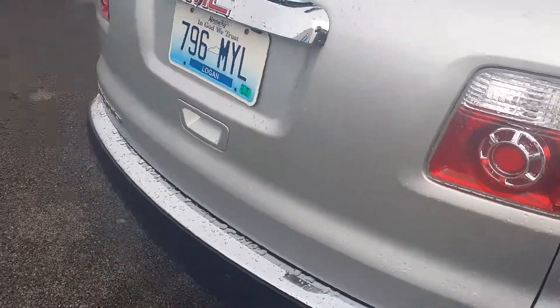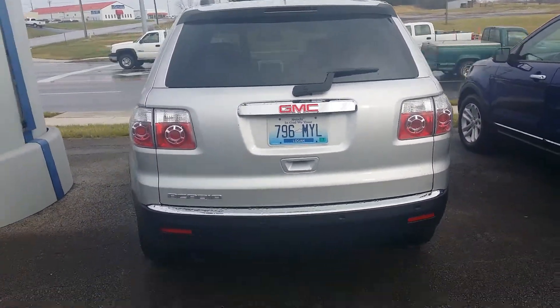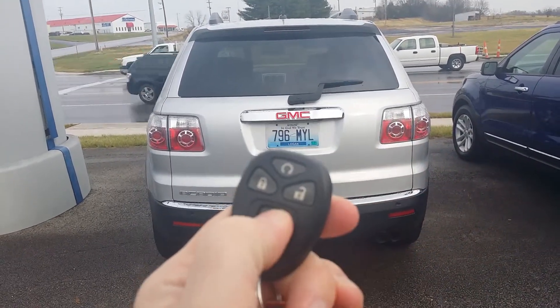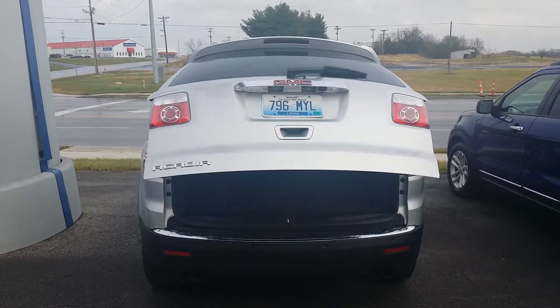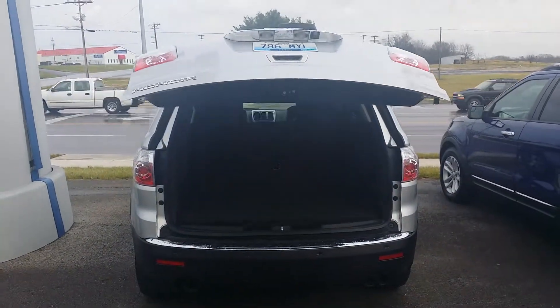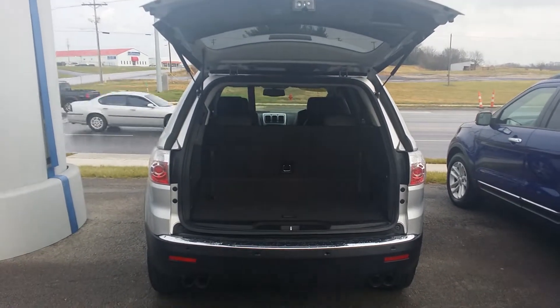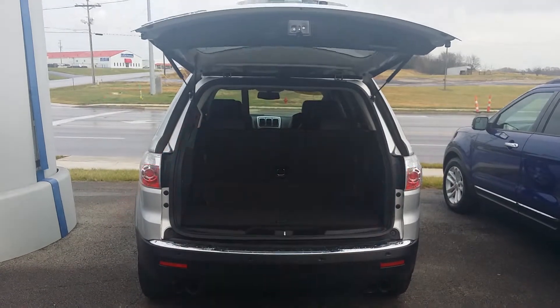Some of the features on this vehicle include a reverse sensing system, backup camera, and also it has a power lift gate that you can engage from the key fob. It's convenient when you've got your hands full — you can also close it as well.